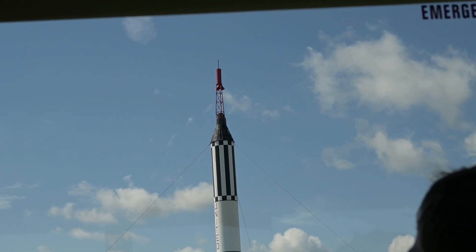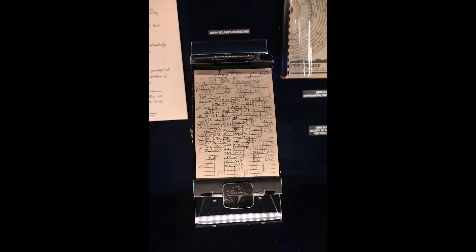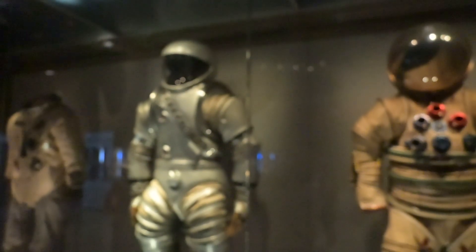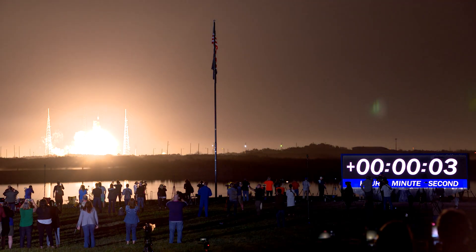So if you're going to Kennedy Space Center, keep some of these things in mind, have a great time, and enjoy one of the largest collections of spaceflight memorabilia there is — right next to where many of humanity's rockets are launched to space.